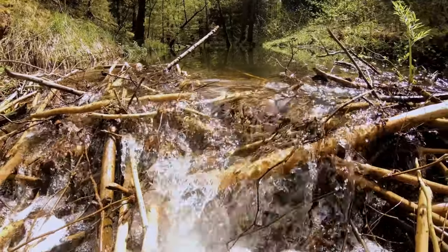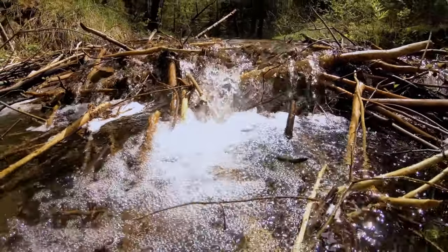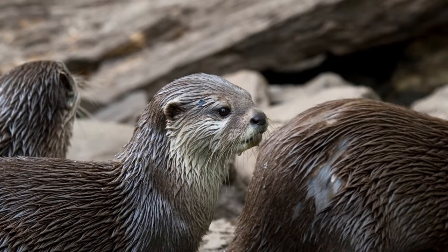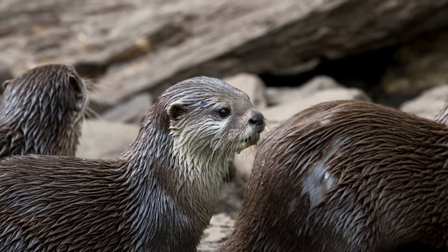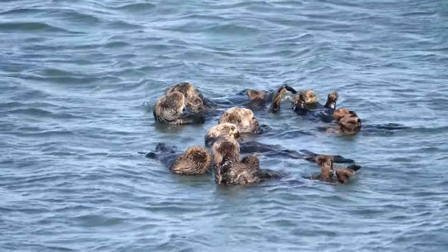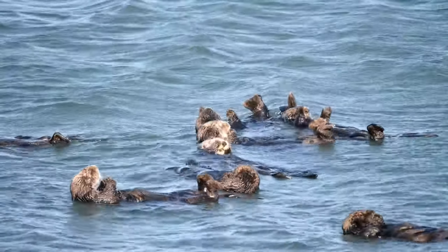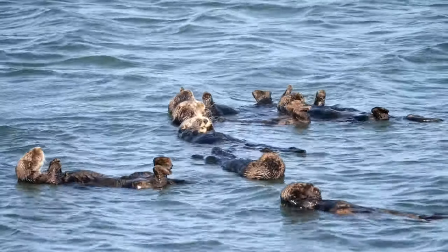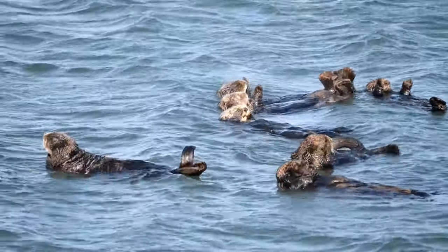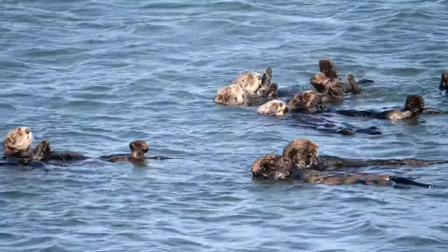River otter pups are born blind and helpless, and stay exclusively in the den for the first few weeks of life. At a few months old, they venture out of the den to learn to swim and hunt independently. But they will stay with their family group for up to several years, as they learn their territory. Sea otters have a different method of raising their pups. Newly born pups float due to their dense coats, and while the mothers are hunting, they will be tangled up in seaweed to keep them from drifting off. Sea otter pups stay on their mother's stomachs until they can swim on their own. After they lose their baby fur, they are capable of submerging and hunting underwater.